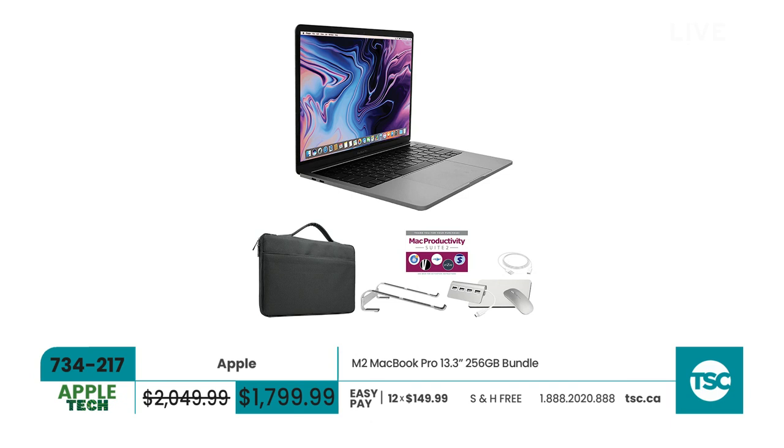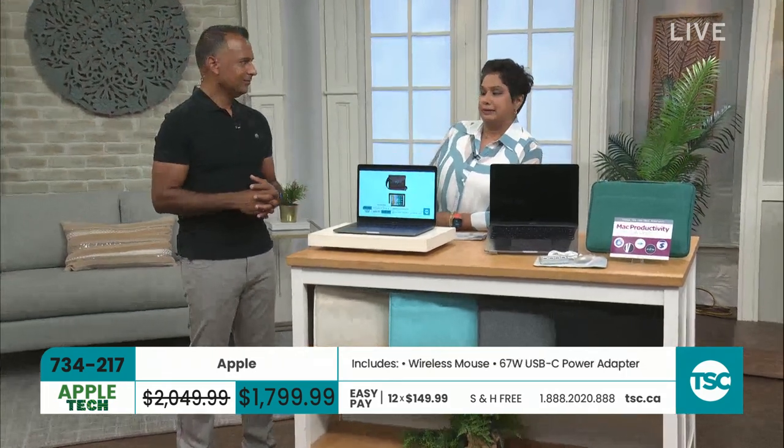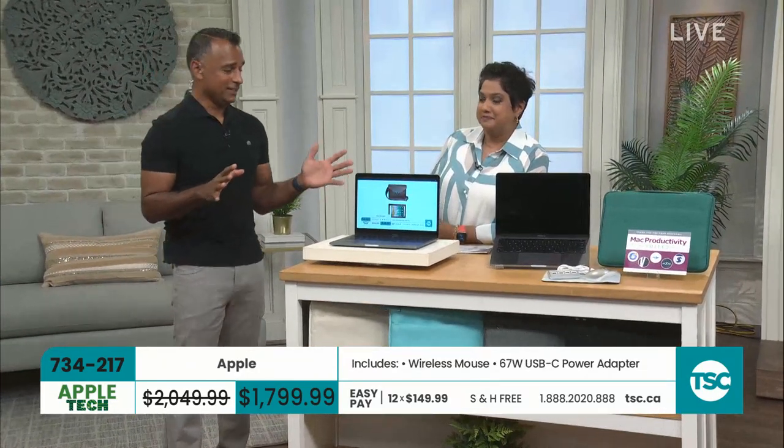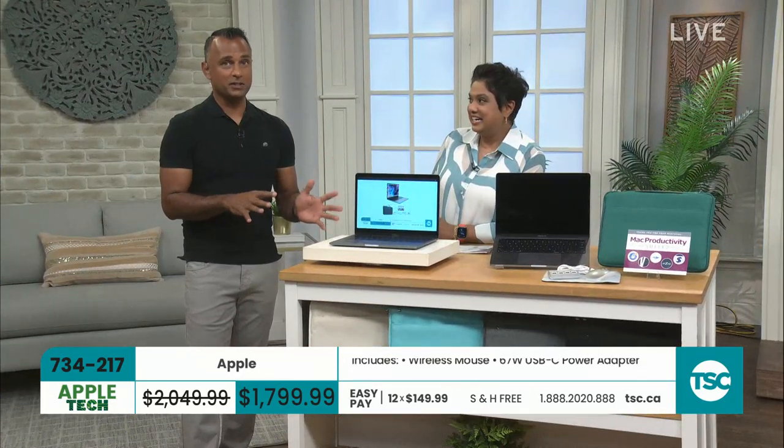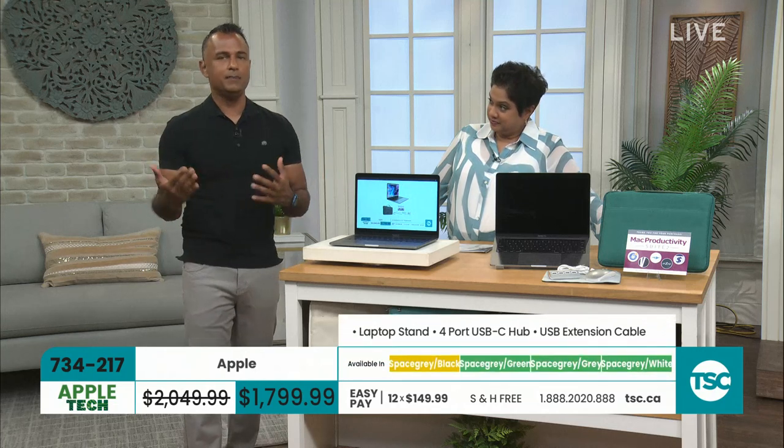Next up is the Apple M2 MacBook Pro 13.3-inch, 256 gigabytes. Item number 734-217, with 12 Easy Pays of $149.99 and free shipping and handling. This is the Pro model with the M2 chip — two big features right there. Apple moved away from Intel processors and created Apple Silicon. They started with the M1 chip, which revolutionized the notebook with much more performance using less battery power. Then came the M2.